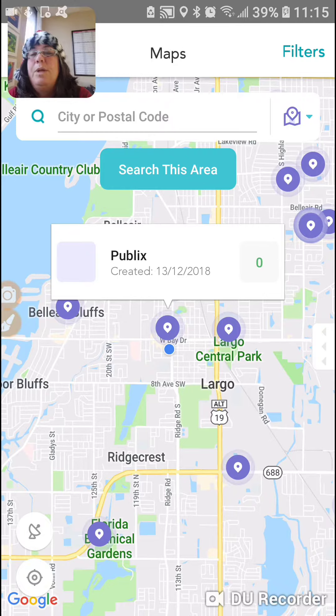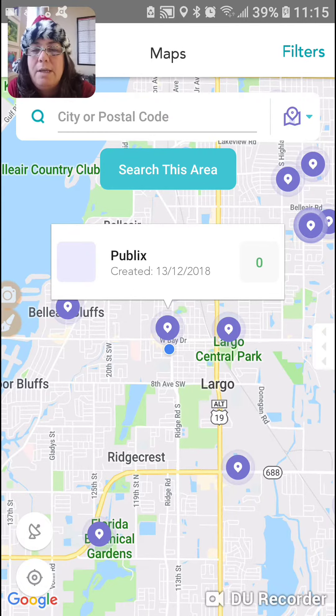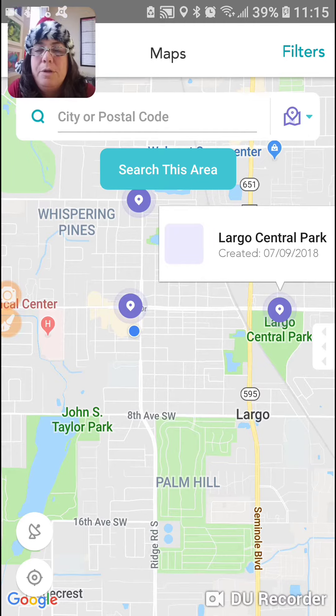This one is Publix — we created this. Jeanette and I created this one yesterday on Heidi's Kelle. So that's a newly created one. There's one over here, Largo Central Park. And if you click on it, it will show you a little bit more about that.